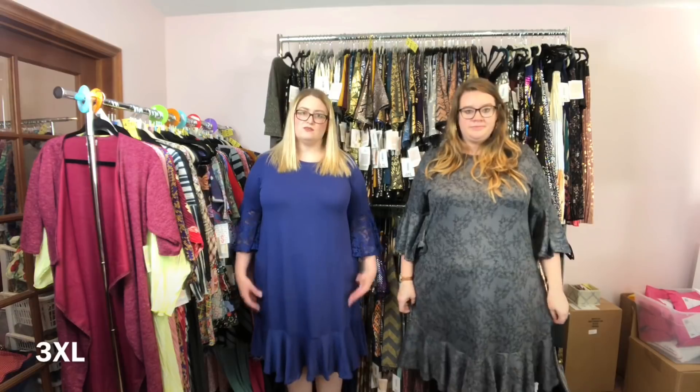This 3X is definitely not hugging anywhere. As it starts to not hug anywhere, it also starts to get a little long. This is below the knee on us at 5'10". So if you're not as tall as us, you're really going to have some length if you size up. This is much longer than I would prefer to wear it.